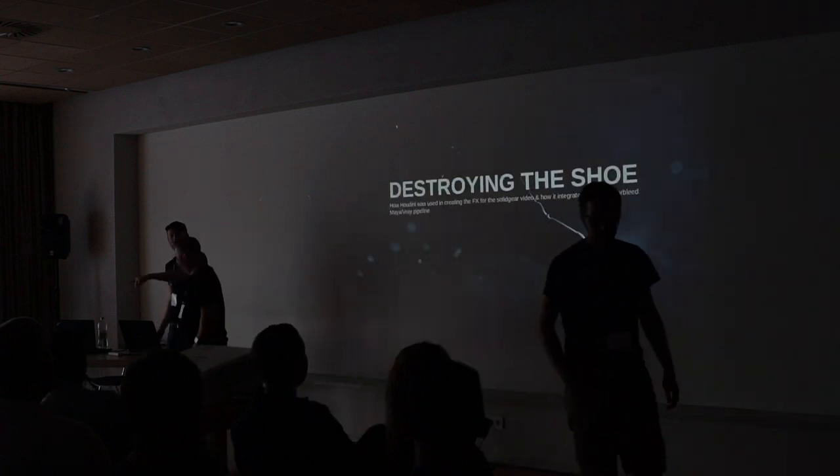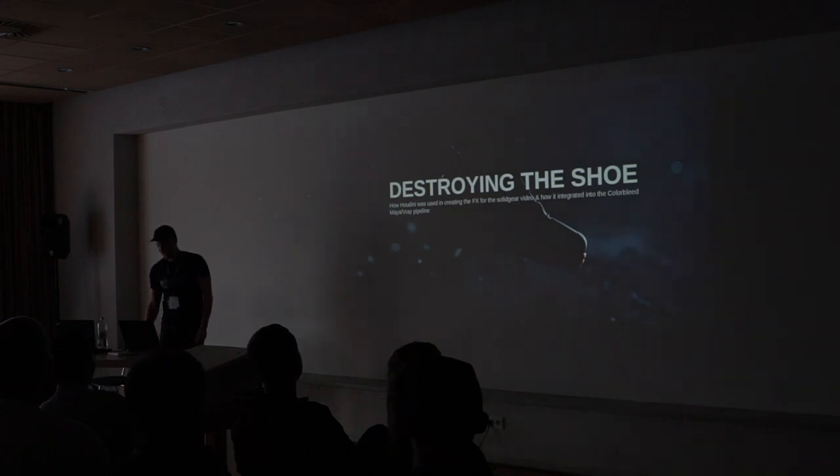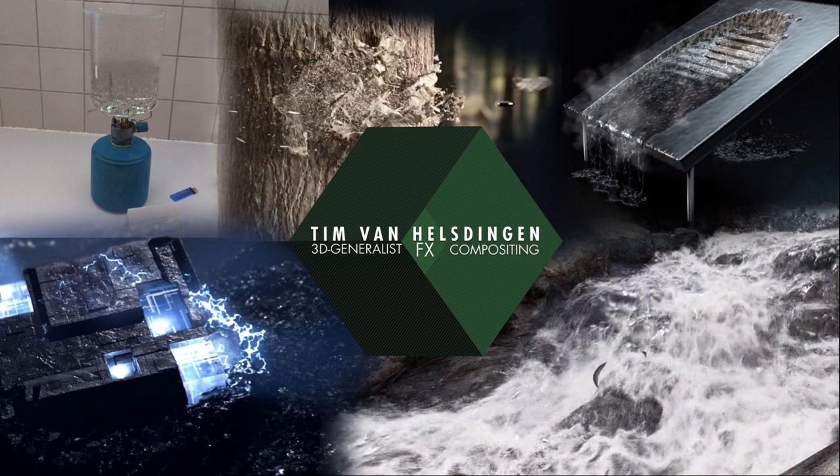Hello everyone. I'm the guy that kicked out the cable in the last presentation. I'm going to do a presentation called Destroying the Shoe. It was a production I worked on at Colorbleed Animation Studios. I did most of the effects and the procedural model stuff. I'll only talk about the effects and procedural model stuff, not the rendering, but I will talk about the exchange with Maya and V-Ray because that's what they use for shading there. A little bit about myself: I'm sort of a generalist, but I'm mostly doing effects nowadays.